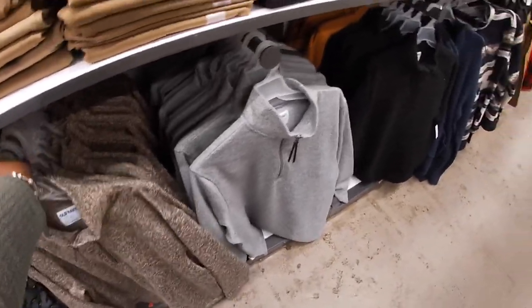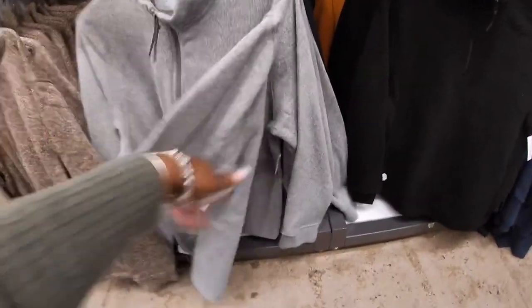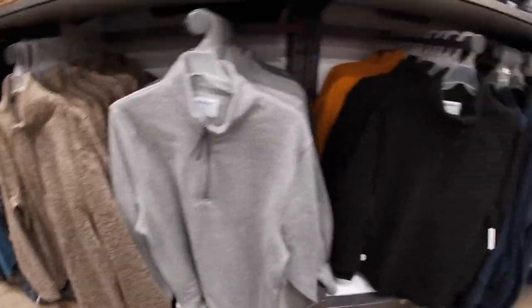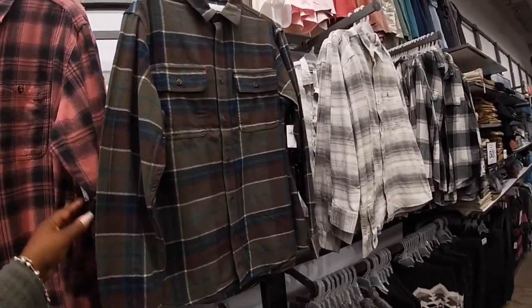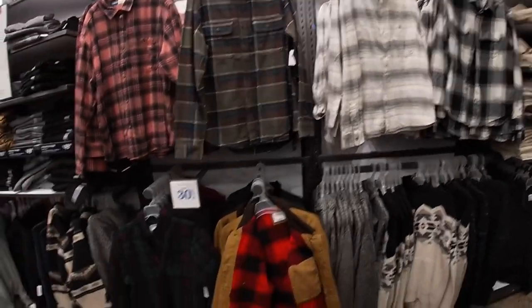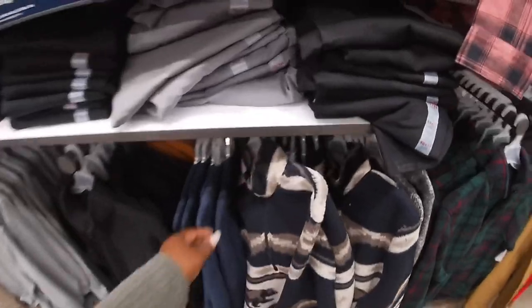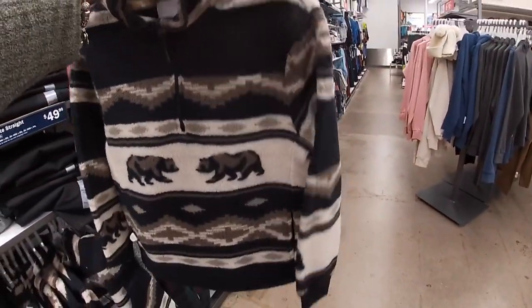I like that one and the gray one. These are $40. All of these flannel shirts right here are $40. It's a cute sherpa — $35.